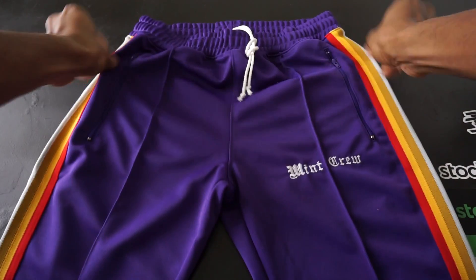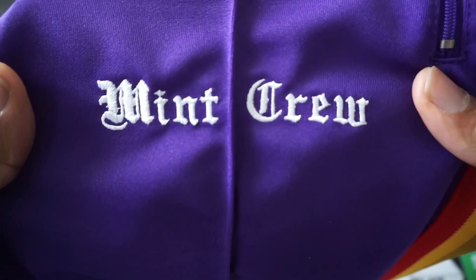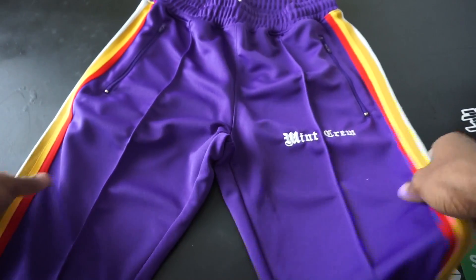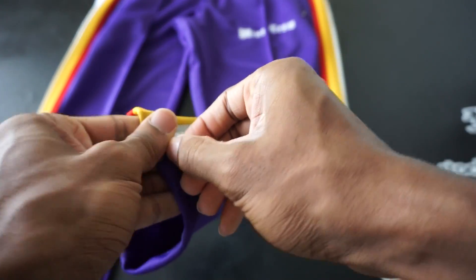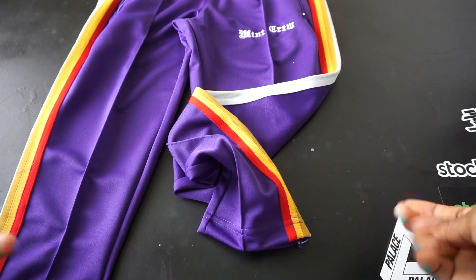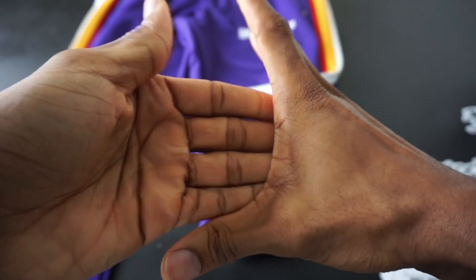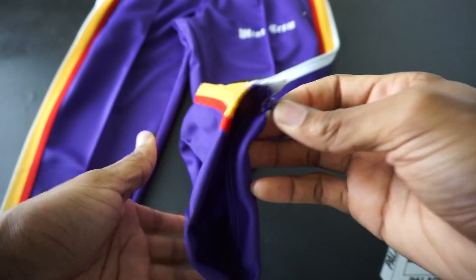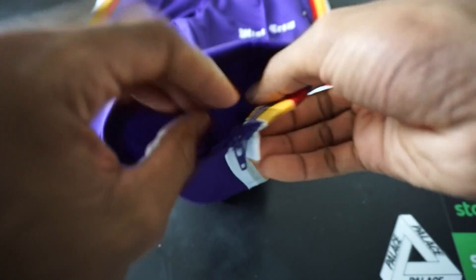Nice quality. Got a seam down the middle. Here we have the Mint Crew embroidery — looks like old English. These are track pants with a zipper down the side, and this is actually on the outside. Most track pants have zippers on the inside of the leg, but Mint Crew switched it up and put them on the outside.